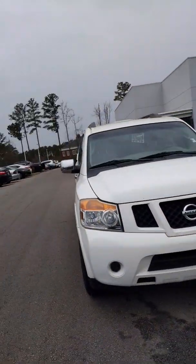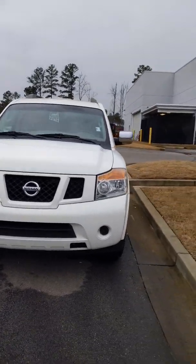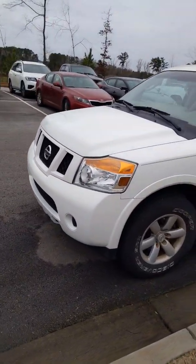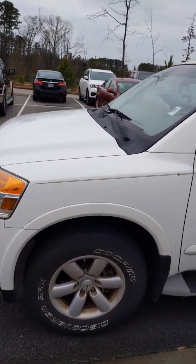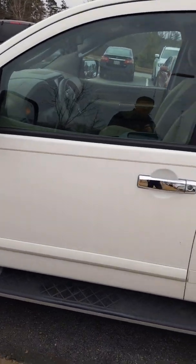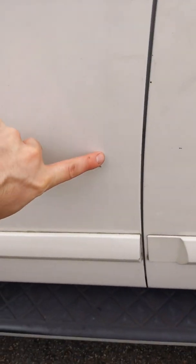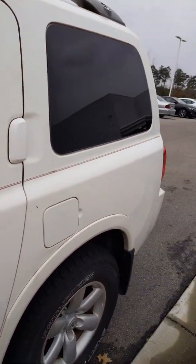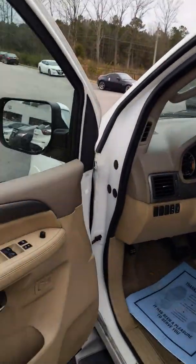Hey Chelsea, what's up? David Hamby here from Nissan of LaGrange, and right beside me I have your 2011 Nissan Armada. This is a very nice vehicle for the age. There are going to be minor dings on the vehicle and I will point them out as I see them — like right here is a little scuff, just minor things like that.